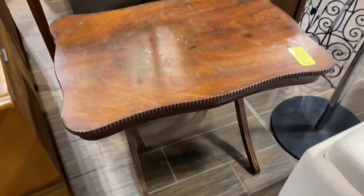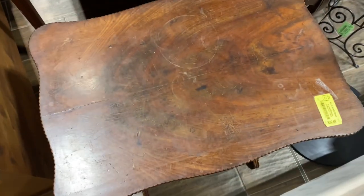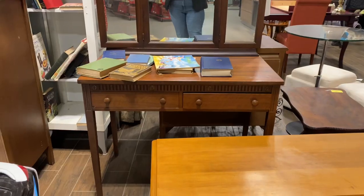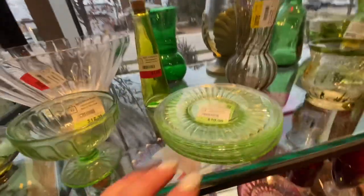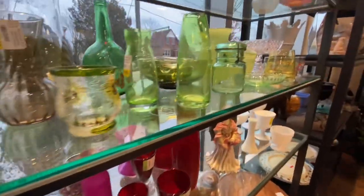This table, only $20 — I love the wear, I may go back for it. And this vanity, only $90 — such a good price, just didn't have the room. There was uranium glass — a couple pieces of it — but the prices for each piece were pretty wild.